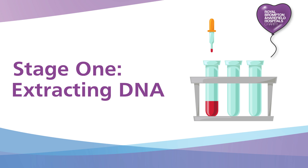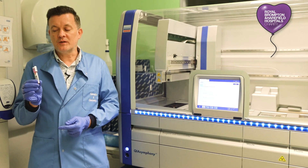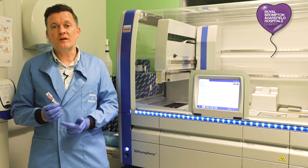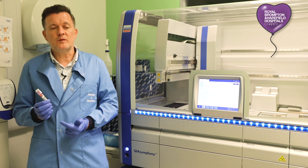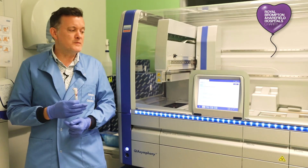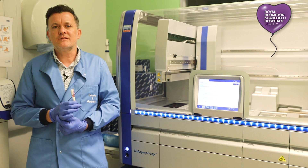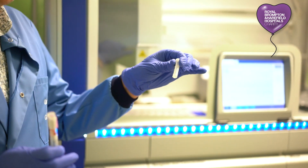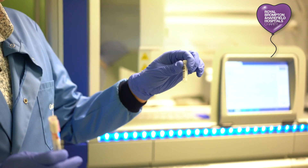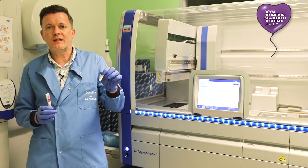The first stage in the process is to extract DNA from a patient. We usually use a blood sample like this, but we can essentially extract DNA from any tissue in your body. We quite often use saliva, you can use skin, and sometimes we get actual pieces of tissue from the heart. This machine here does the DNA extraction for us because it's quite a laborious, time-intensive process. The amount of DNA in here represents probably around 5 million cells worth of DNA from a patient, and then we use this DNA sample to sequence and do the rest of our analysis.